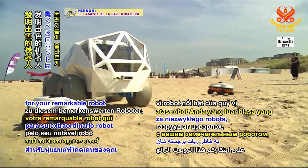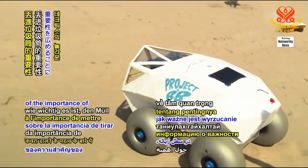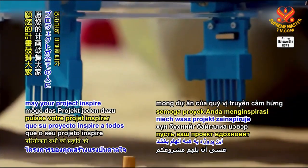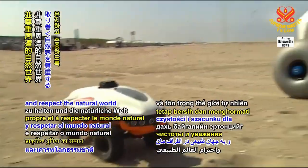Way to go, Tactics, for your remarkable robot that helps to clean the beaches and spreads awareness of the importance of putting rubbish in the bin. In heaven's wisdom and gratitude for our earth, may your project inspire everyone to keep nature clean and respect the natural world around us.